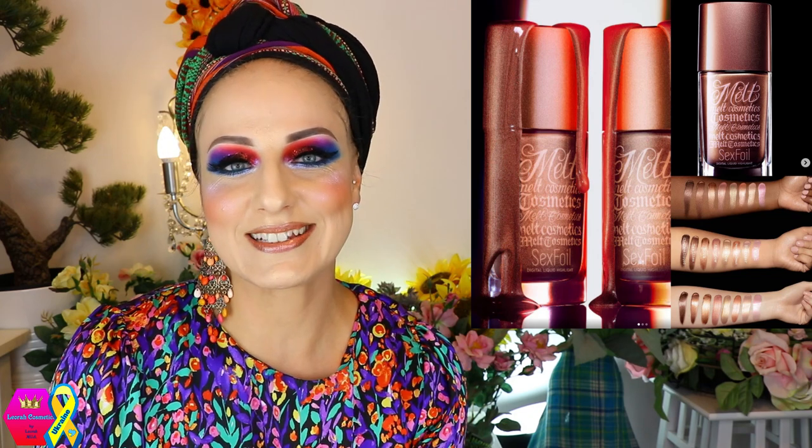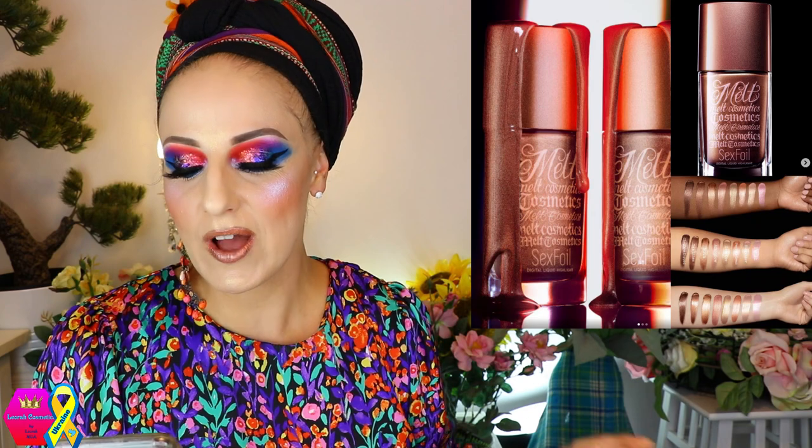Let's also talk about this one from Melt — I think this is an additional shade or shades to the Sex Foil Liquid Highlight in 10 Lines collection. I still don't understand what sex has to do with this — I really don't know what it's supposed to mean besides the fact that it sells well. I'm just so sick and tired of using sex to sell stuff. Let us know in the comments what you think. This should already be available.